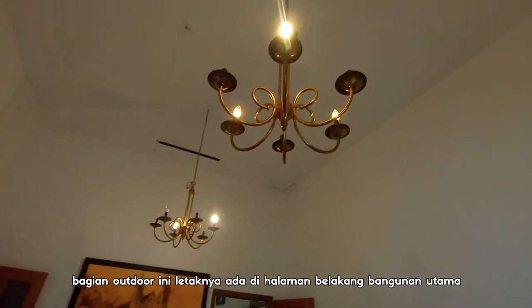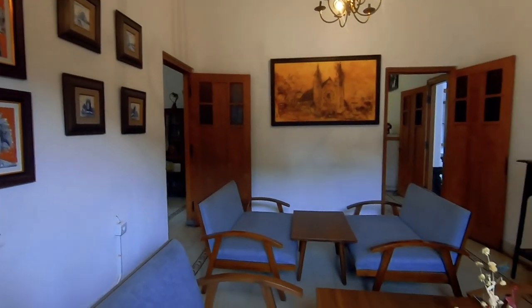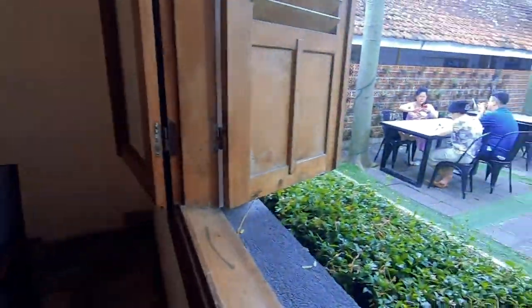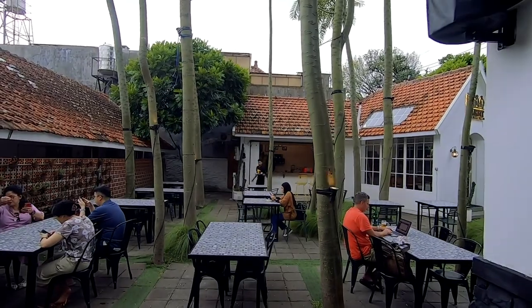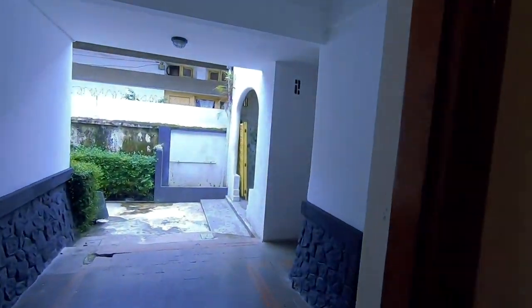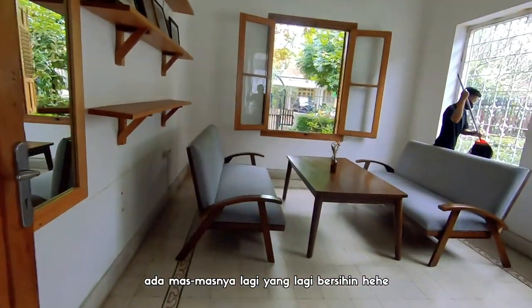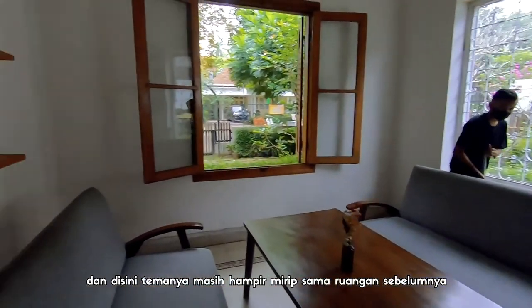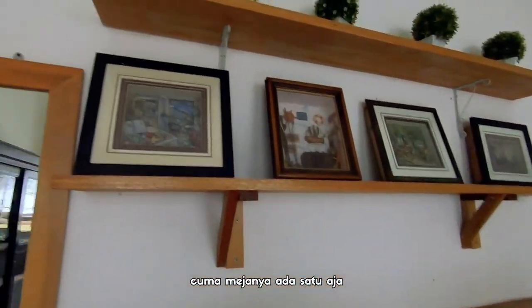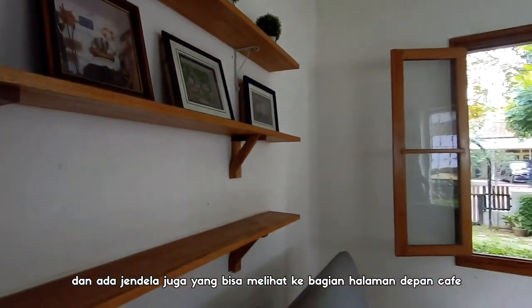Dan di ruangan ini ada jendela yang bisa melihat bagian outdoor cafe. Bagian outdoor ini letaknya ada di halaman belakang bangunan utama. Lanjut ke ruangan sampingnya, ada mas-mas lagi yang lagi bersihin. Di sini temanya masih hampir mirip sama ruangan sebelumnya, cuman mejanya ada satu aja. Dan ada jendela juga yang bisa melihat ke bagian halaman depan cafe.